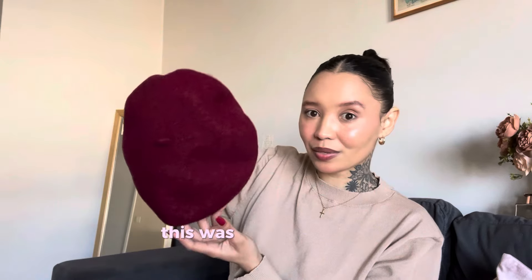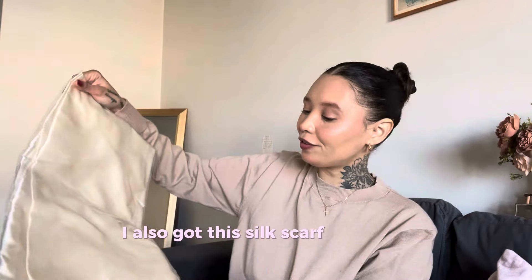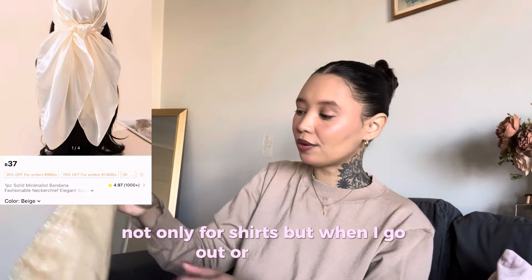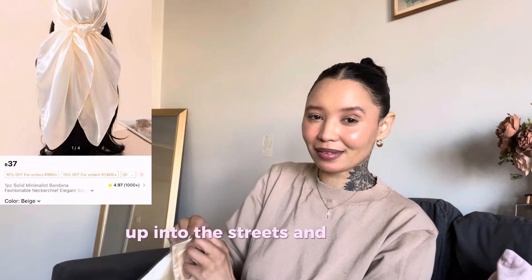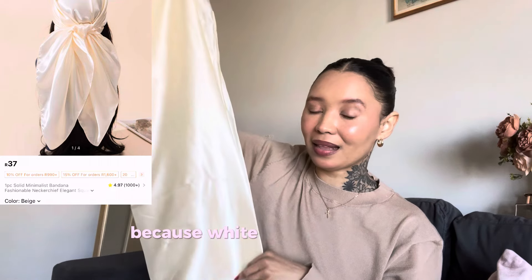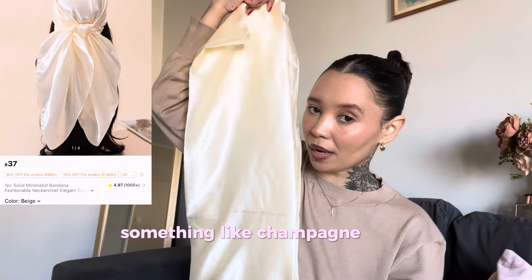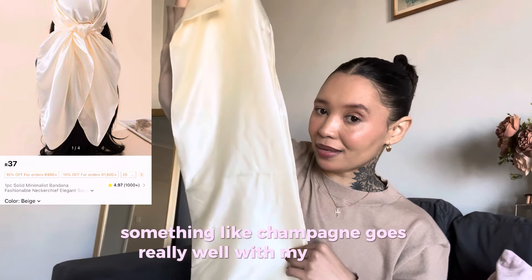Next up we have this beret — I got this for shirts specifically because I don't want to wear my hair all the time. This was like 30 rand or something. I don't want to mess up my hair, but you know, the vibes with this. I also got this silk scarf, basically for the same reason — not only for shirts but when I go out into the streets and want to cover myself up. This is the champagne color because white doesn't go well with my skin tone, so something off-white, something like champagne, goes really well with my skin tone.